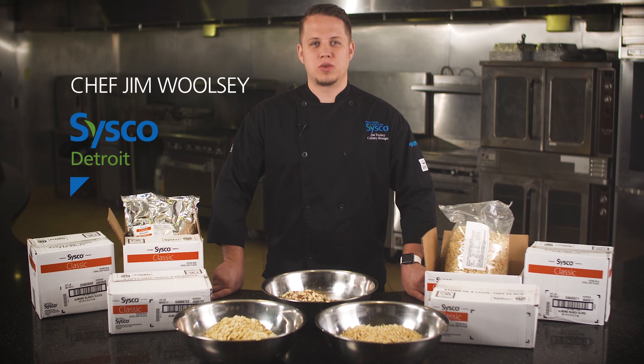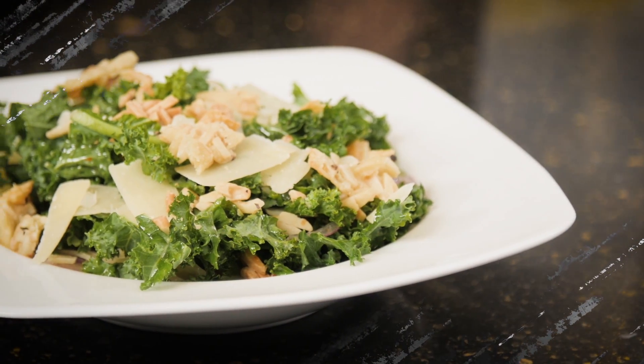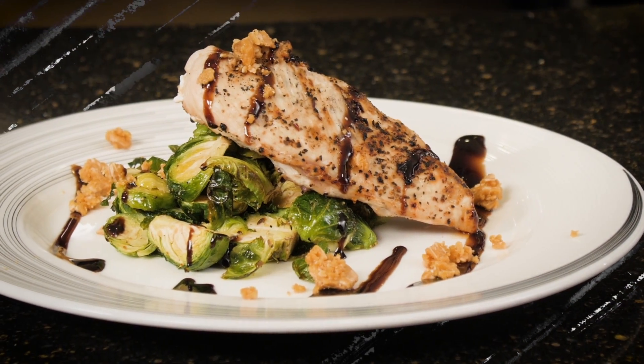I am Chef Jim Woolsey from Sysco Detroit. Are your customers currently using almonds on their menu? Are you unsure of how best to encourage them to use more? I'd like to tell you how you can help your customers effectively use almonds to create flavorful dishes across all segments of their menus and increase their volume.